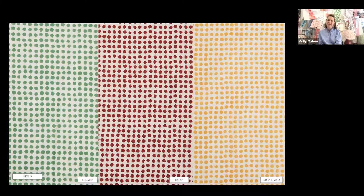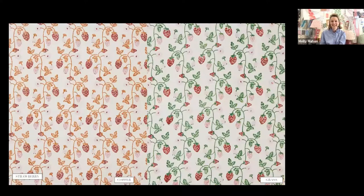Seed is my perfectly imperfect version of a spot. It has movement and energy — none of the little seeds are perfect circles; they've all got their own integrity in their own shape. It embodies that idea of hope and new beginnings, hence the name 'Seed.' It works brilliantly on its own but also in combination with some of the bigger florals.